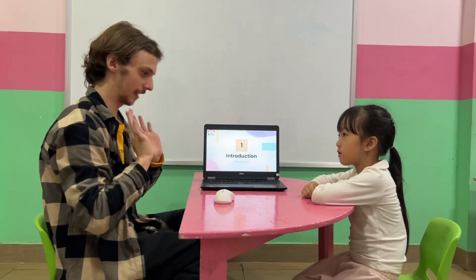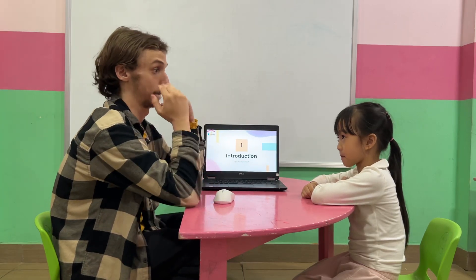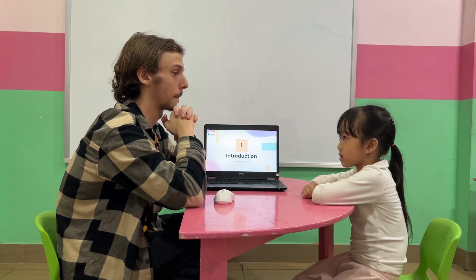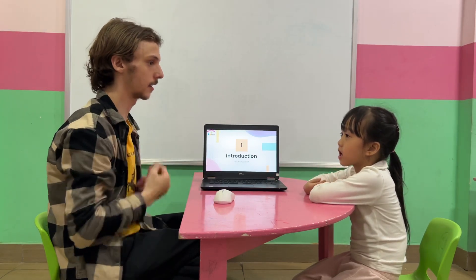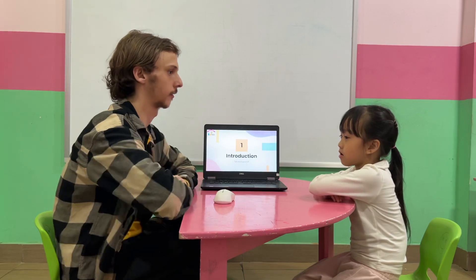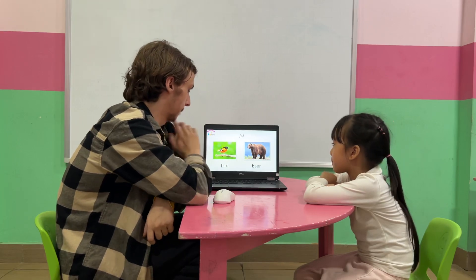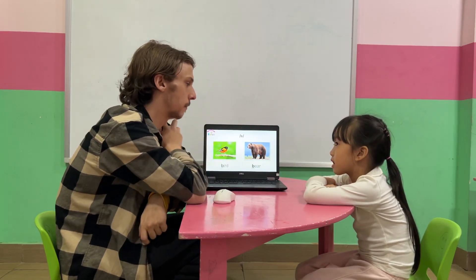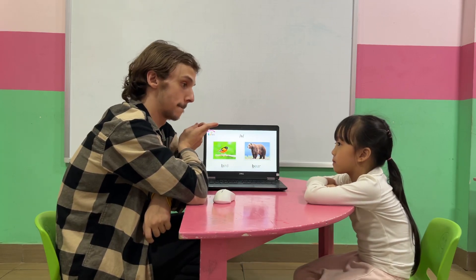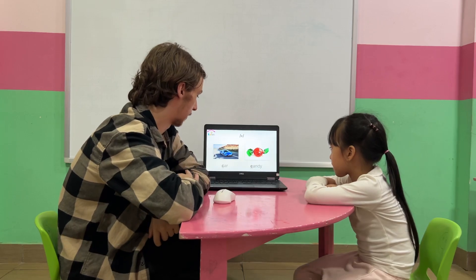Hello! Nice to see you again. Do you mind introducing yourself to me one more time? How do you feel? I'm happy. Very good. I'm happy too. We're going to go over our phonics and our prepositions, but first we'll do phonics.